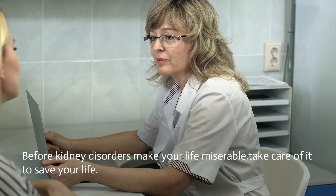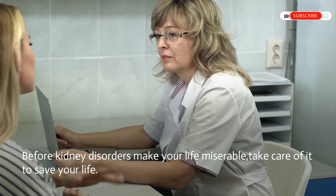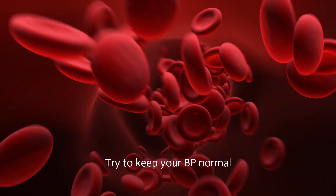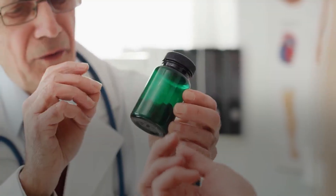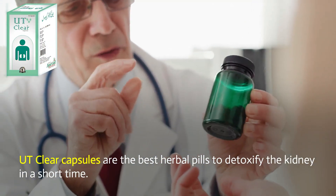Bonus tips: before kidney disorders make your life miserable, take care of your kidneys to save your life. Always get your kidneys tested. Consume a kidney-friendly diet. Try to keep your blood pressure normal. Reduce cholesterol and sugar levels. Quit alcohol and smoking.